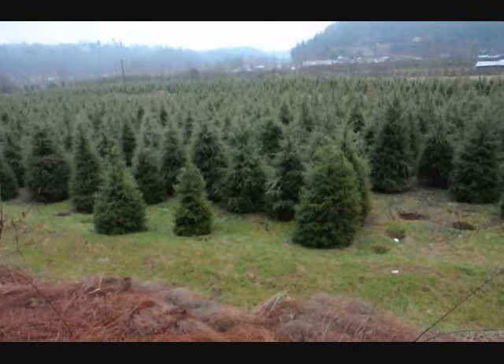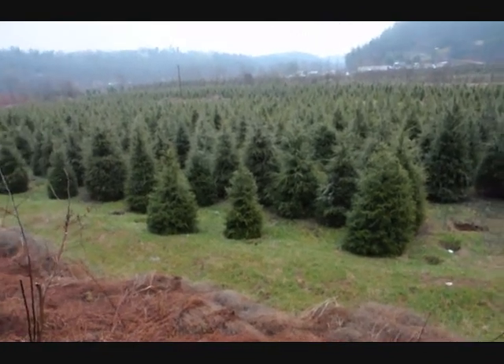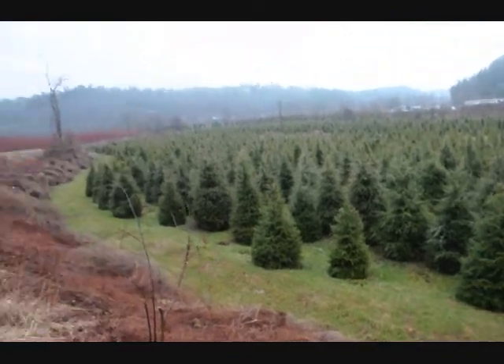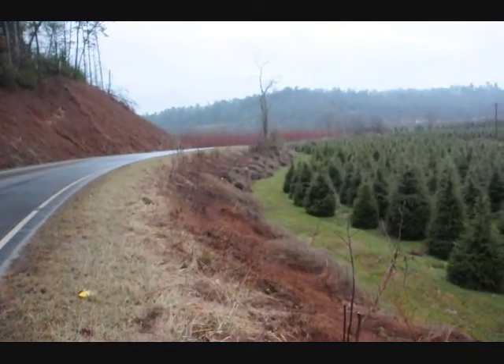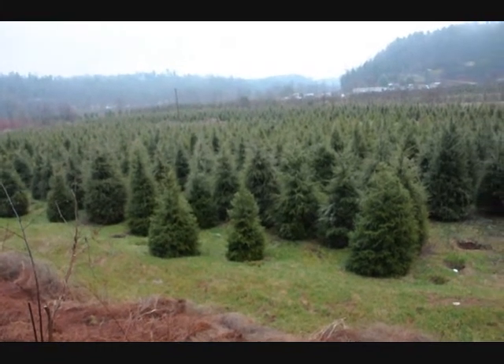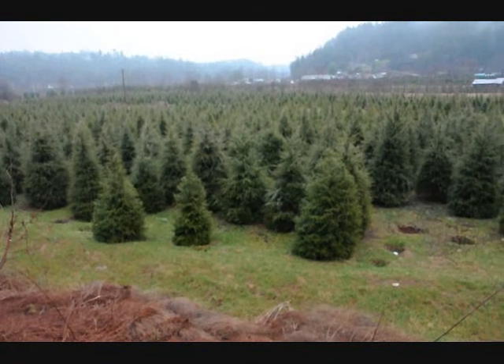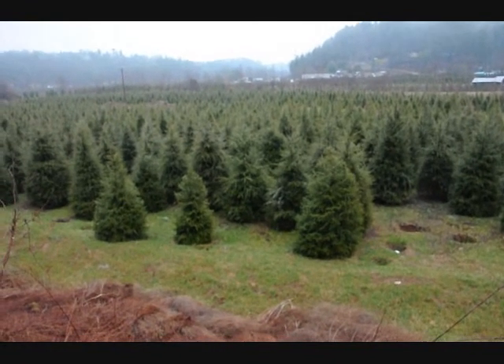This is a block of 6-7 and 7-8 foot Canadian hemlocks, and you can see none of the trees are touching. Any of the trees that were touching were thrown away on the side. Give us a call at 215-651-8329 for Canadian hemlocks — we have real nice stock here.